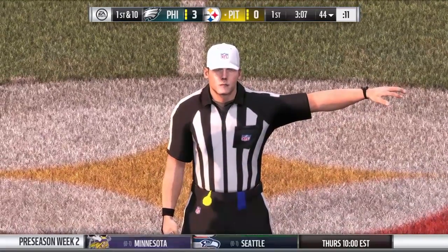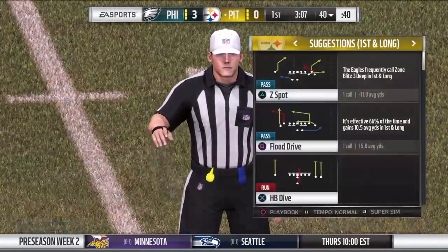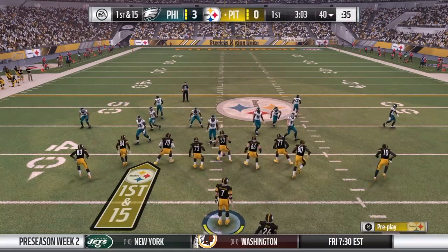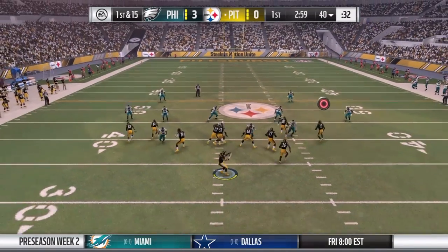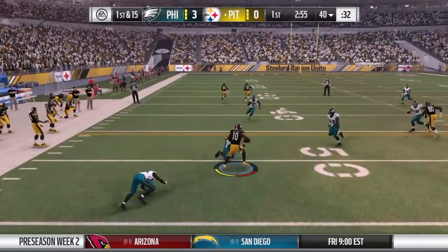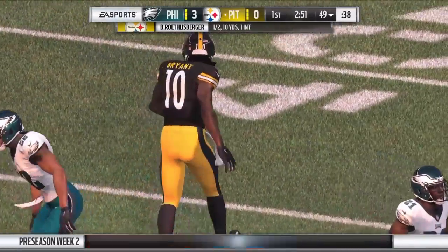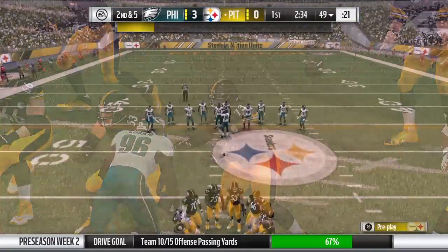Holding offense — still first down. So the penalty by the offense and now they face a first and 15. From the gun, it's Roethlisberger. Out to the left side to Bryant. Able to break one tackle, but then quickly brought down — a nice little gain. Give him 10 yards on the pickup, and it'll be second down.